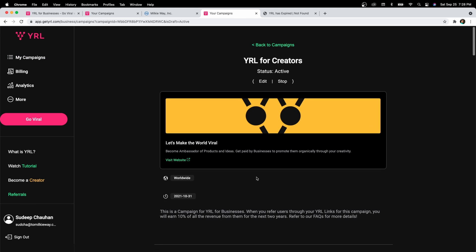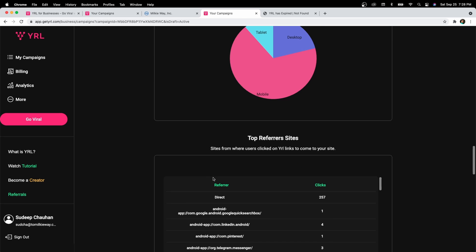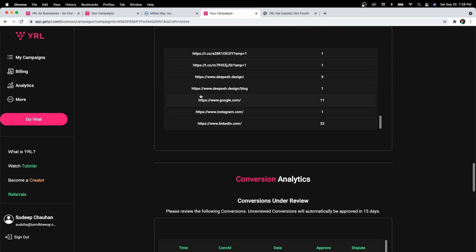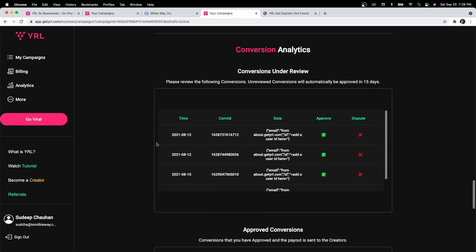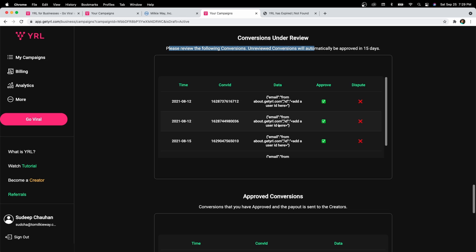Let me show you how a successful conversion would look. As you can see, this is a conversion campaign I created for Viral for Creators, and these are all the places that Viral links have been shared. These are the conversions — as a business owner, I can see all the conversions and all the details that were transferred. You can pass the transaction ID or any other ID during the payment or after success. If I hit Approve, the conversion amount would be transferred to the creator's — that is, the employee's — account.